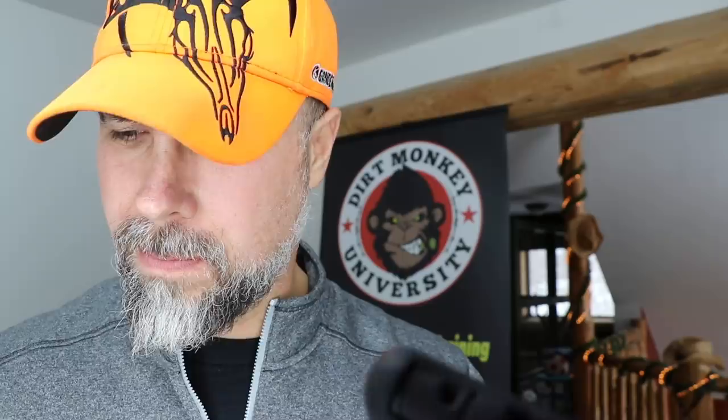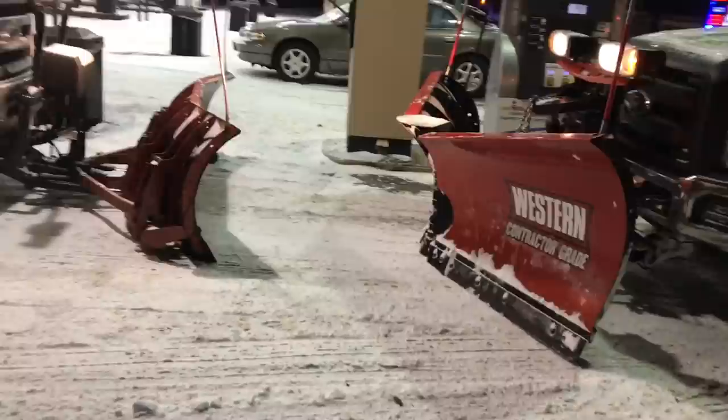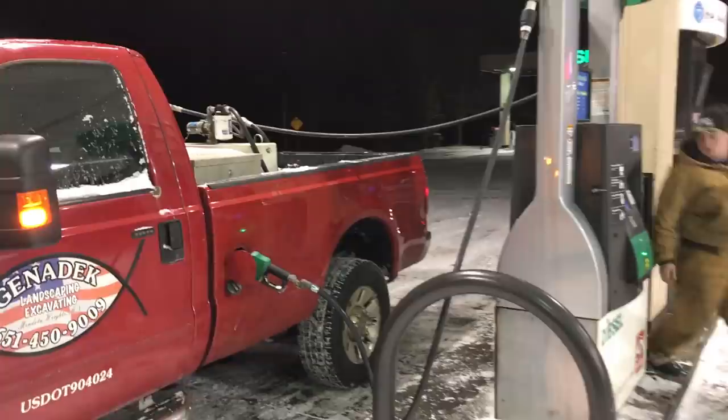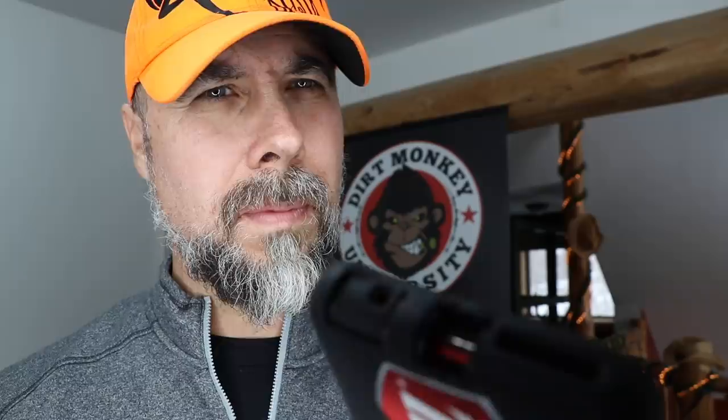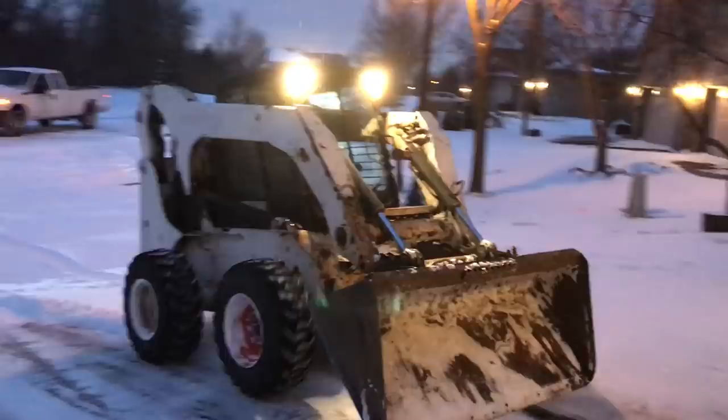Greg kept researching online and found that different terrain conditions and plow shoes are factors, but one specific common problem is the eight-and-a-half-foot Western MVP. People all across America running this plow have the same issue. He talked to the manufacturer again, who called Western tech, and quote Western said: 'We kind of missed the mark on this one.' As a result, people are going to steel manufacturers and having aftermarket cutting edges made that last longer on their Western plows.